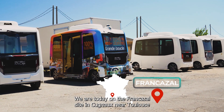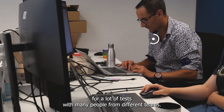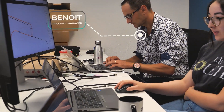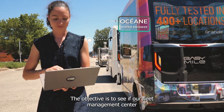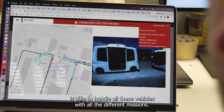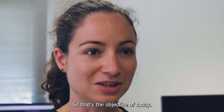We are today on the Franck Hazel site based in Cuneau near Toulouse, doing a lot of tests with many people from different teams. The objective is to see if our fleet management center is able to handle all these vehicles with all the different missions. That's the objective of today.